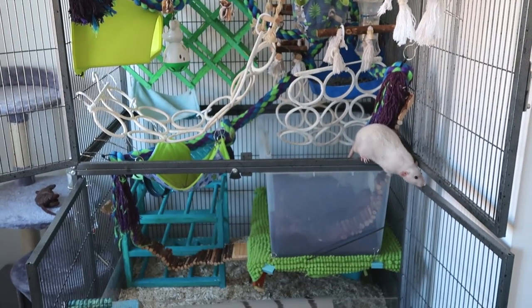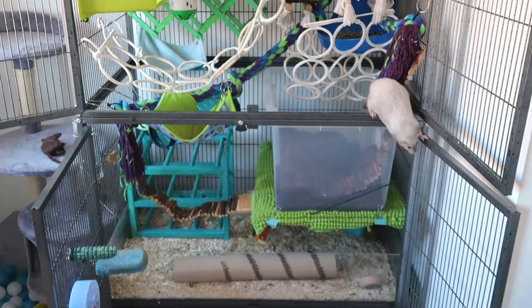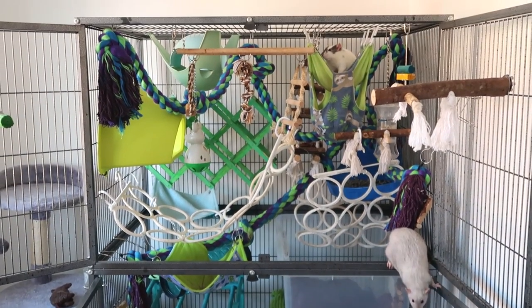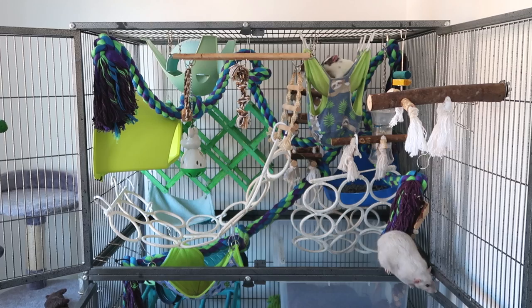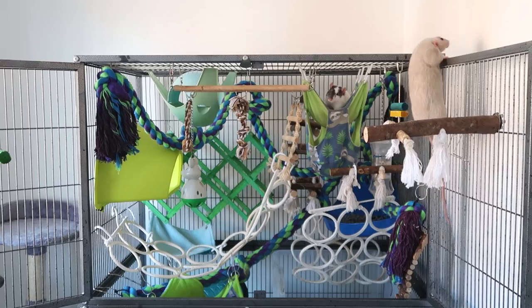Hello guys, welcome back to my channel and welcome to today's video where I wanted to recommend you some good cages you can use with your rats. Obviously I can't mention every single good cage out there, there will be some cages that I haven't mentioned, but hopefully by watching this video and seeing some of the recommendations of cages in different countries you'll get a good idea of what cages are suitable.